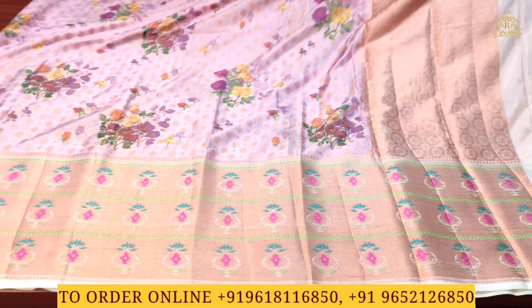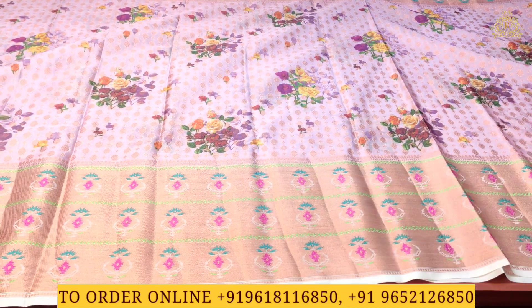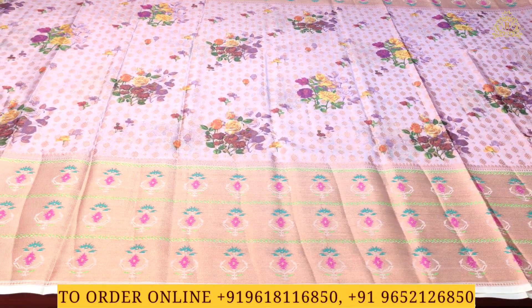As you can see, this saree is very grand and very rich, and it is a really beautiful, fully covered saree. Overall, it is a stunning collection.